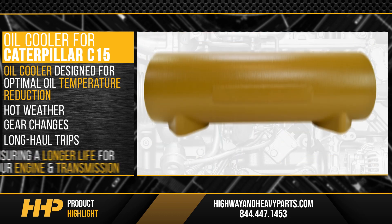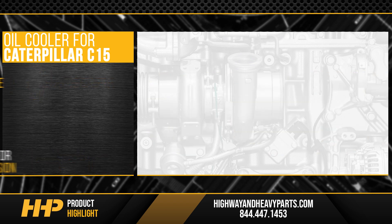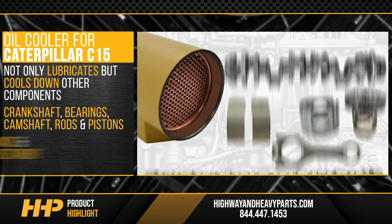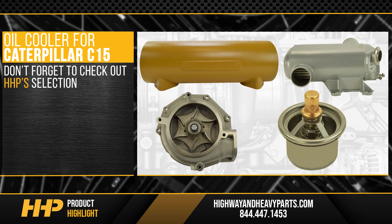Ensuring a longer life for your engine and transmission, this oil cooler for your C15 not only lubricates but cools down other components such as crankshaft bearings, camshaft rods, and pistons. This cooling can impact performance and protect your investment under the hood. Don't forget to check out HHP's selection of oil coolers, EGR coolers, water pumps, thermostats, and anything else you might need to keep your engine's temperatures in check.